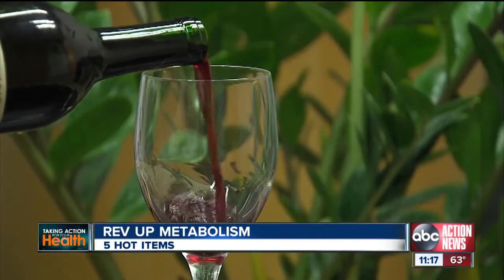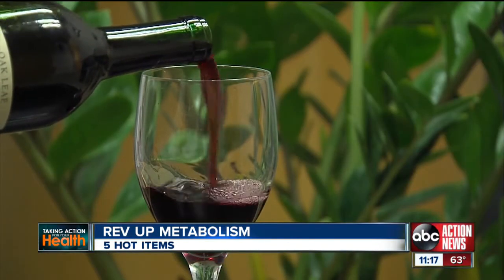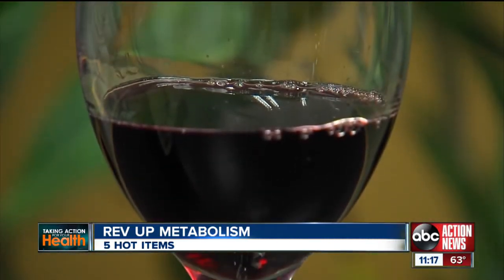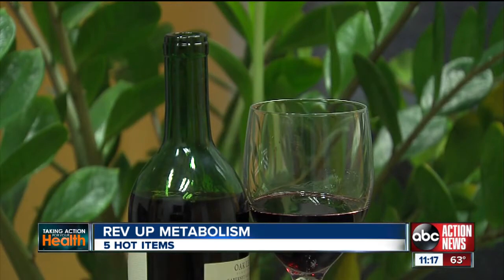And last, a small glass of red wine on a regular basis to reduce your stress and tackle that midsection expansion. Most studies show four ounces is the correct serving size to really get that benefit — so not the whole bottle.